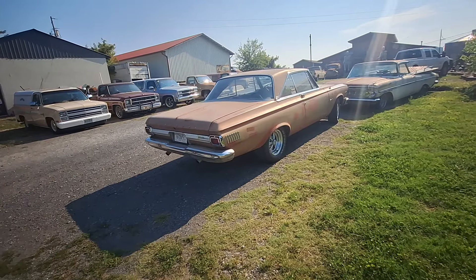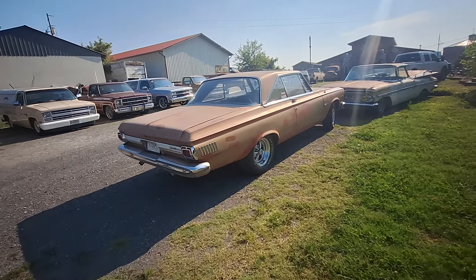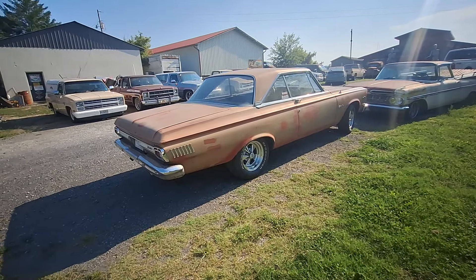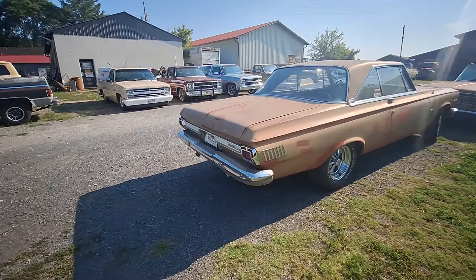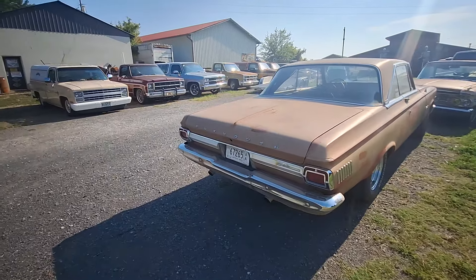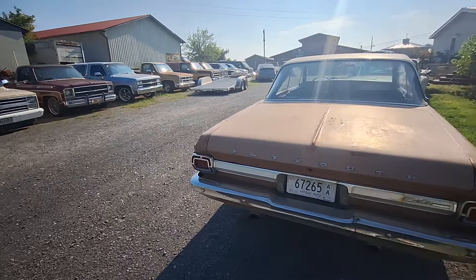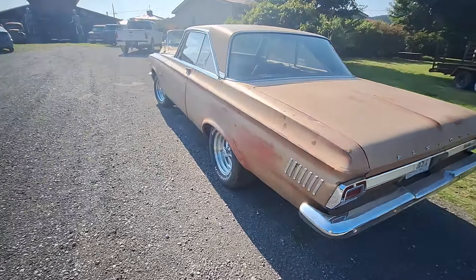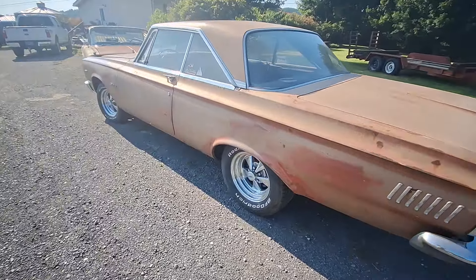I was wanting to show this Plymouth Satellite. Now I think it's a 1965 — if memory serves me correctly, it's a 1965. But I haven't seen one of these cars in a long time. And all you Mopar people, maybe you'll get a kick out of it.